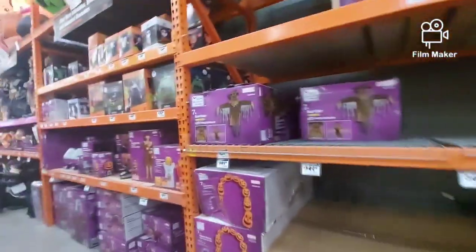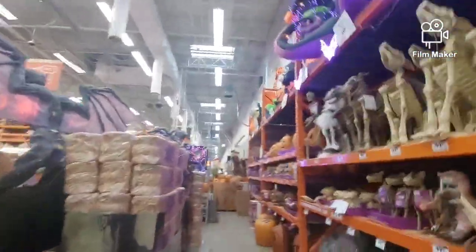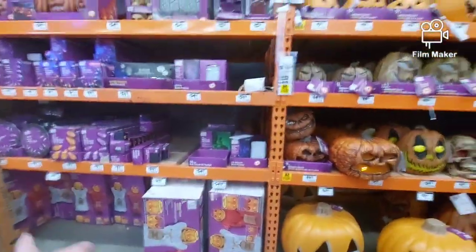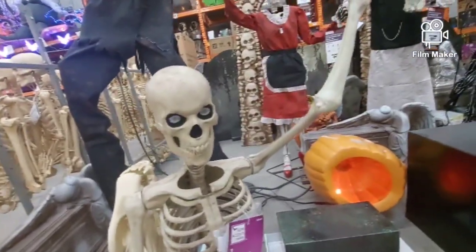Do they have Sinister Steve? I know I'm probably not going to get him, but let's see. Let's look at all the stuff. There's this big pumpkin patch. That's kind of cool. There's the trick-or-treater duo. The three-foot skeleton.